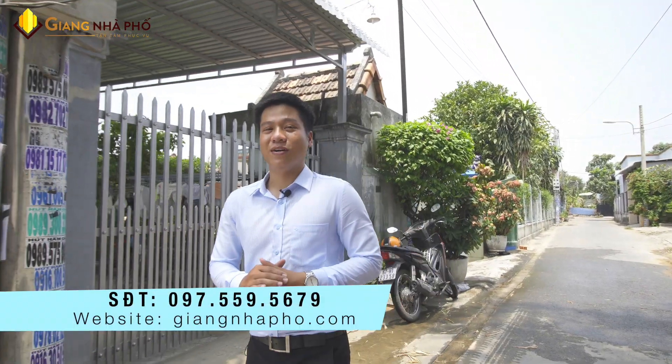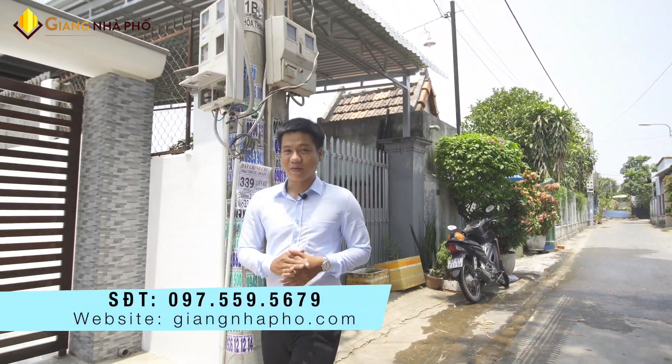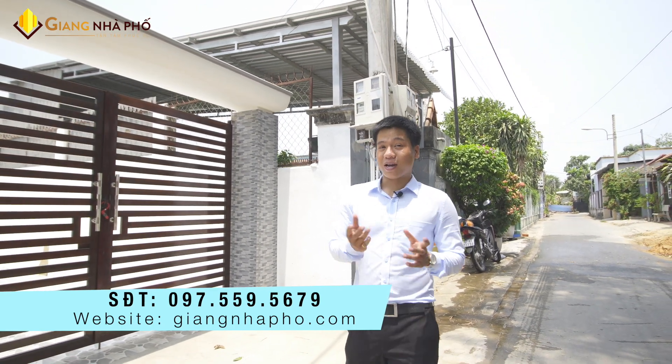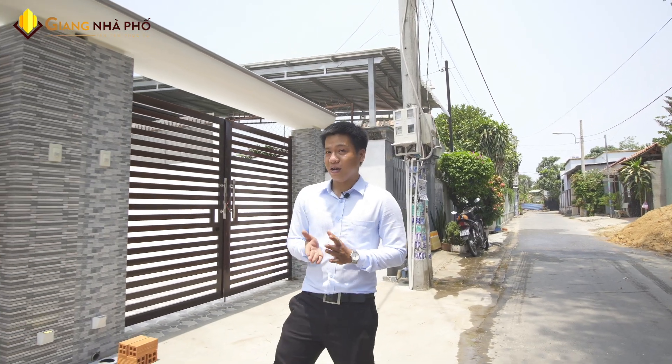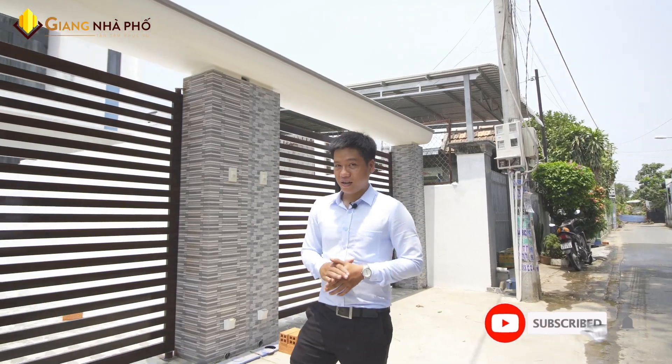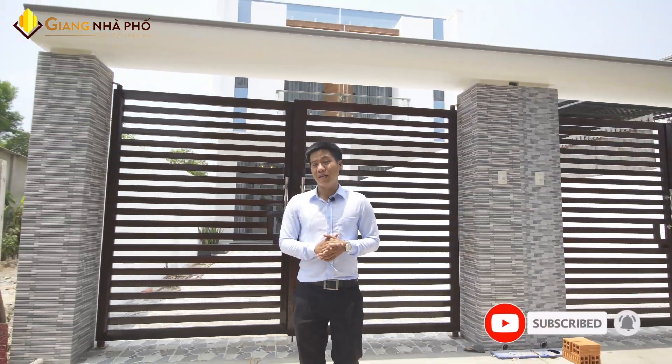Xin chào mọi người, chào mọi người đã quay trở lại với kênh Giang Nhà Phố Bán Nhà Thủ Vũ Một Bình Dương. Nếu quý anh chị đang cần tìm mua nhà hoặc đất tại khu vực thành phố Thủ Vũ Một, hoặc đang tìm một đơn vị thiết kế thi công xây dựng nhà, hoặc đơn giản muốn xem những video nhà bán, thì hãy đừng quên đăng ký kênh và nhấn chuông theo dõi để xem và tham khảo những video nhà bán mới nhất.